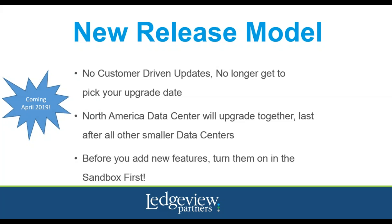Moving to Dynamics 365 version 9.0 is going to be foundational in allowing Microsoft to move forward with their continuous delivery methods, making everyone be on the same one version for all future online upgrades and updates. What does this mean to you? Upgrading everyone within the same data center at the same time and allowing each individual org to turn on the new features they want to utilize. There will be no more customer-driven updates, meaning after January 31st, 2019, there will be no more choosing when you want to upgrade your org. As your CRM partner, Ledgeview will keep you up to date with every future release notes, explaining the new features and areas that could break after the upgrade occurs.